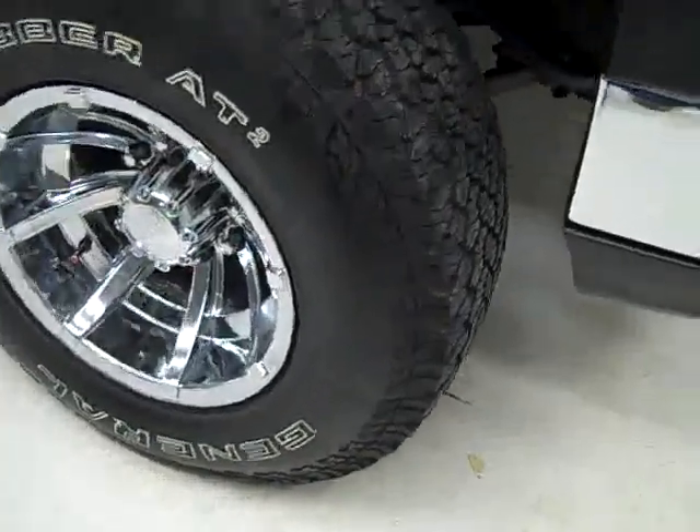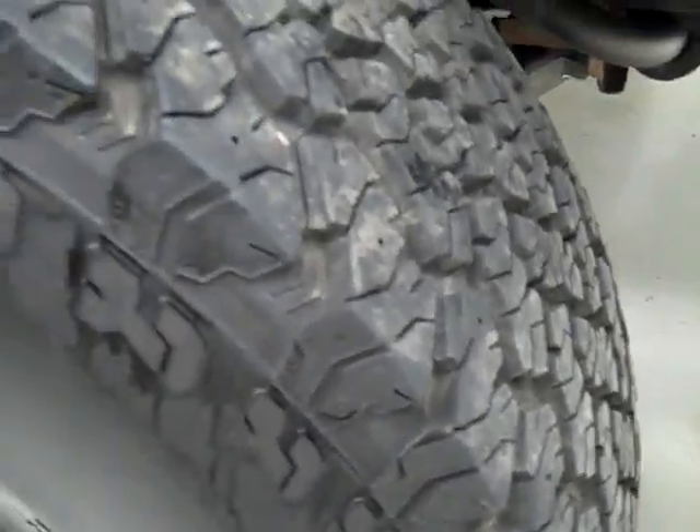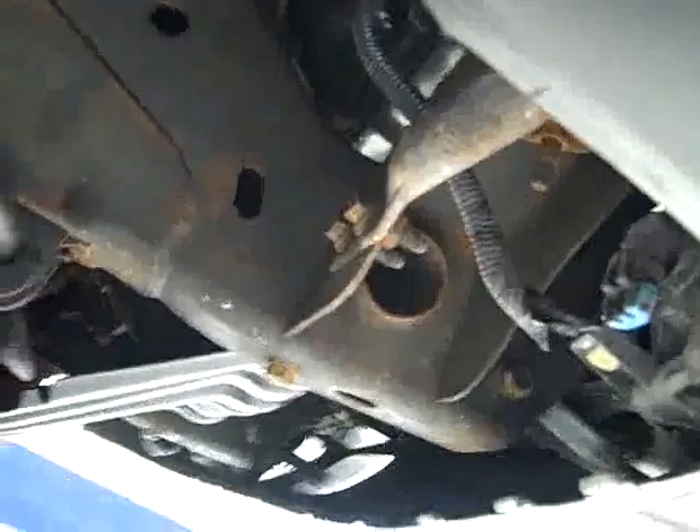These General Grabber AT2 tires have quite a lot of their tread left — around 80%. You can look down here and see that the valance has never been cut and the frame's in great shape. There's never been a plow on this truck, so you know there's been less stress on the front end that way.